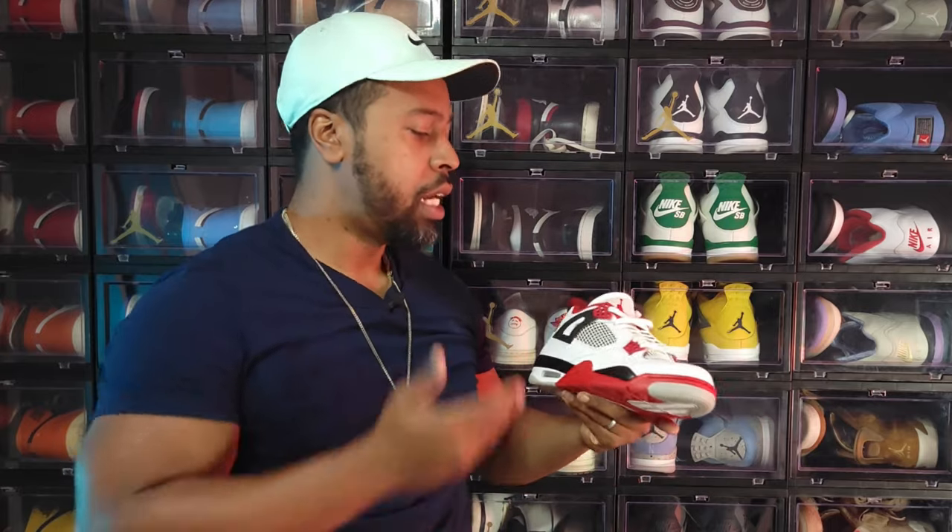Another OG in the Jordan 4 silhouette — the Air Jordan 4 Fire Red. Great, fantastic, classic, iconic. Nike Air on the back. This is 1989, young MJ dropping buckets. A must-have in my opinion — there will probably be 10 more releases of these OG colorways.